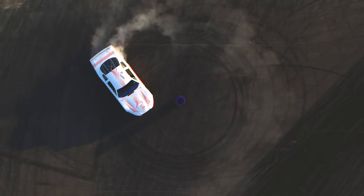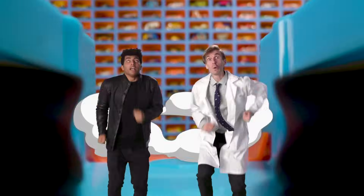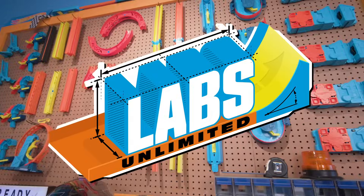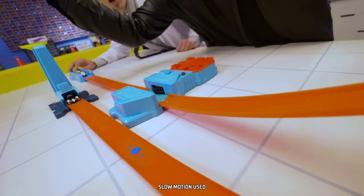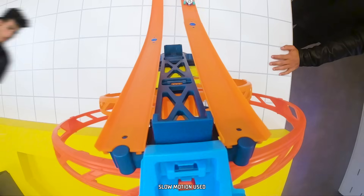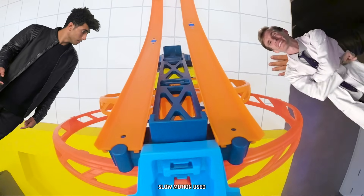Today on Hot Wheels Labs Unlimited, we make Hot Wheels cars go as fast as possible with acceleration! Acceleration is the rate of change in speed of an object — it's just a scientific word for going faster. Allow me to explain.